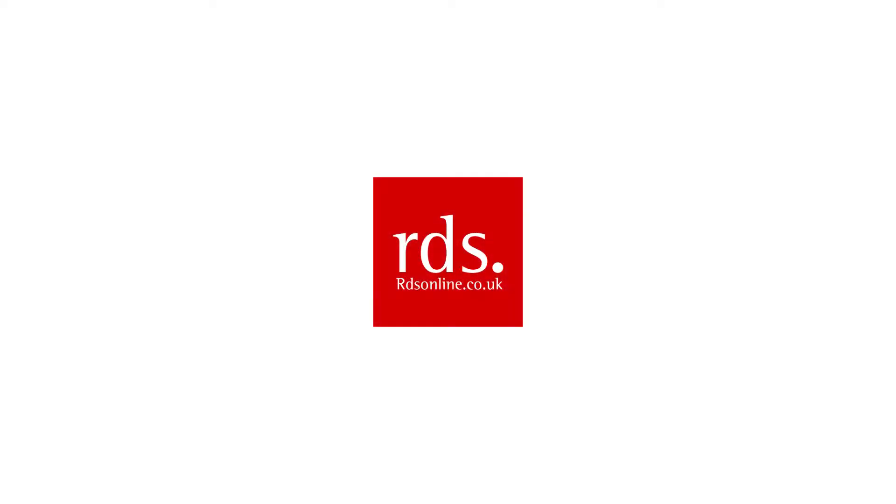Hello and welcome to RDS Online, one of the UK's finest display cabinet manufacturers. In this video we will be looking at the DC1600.